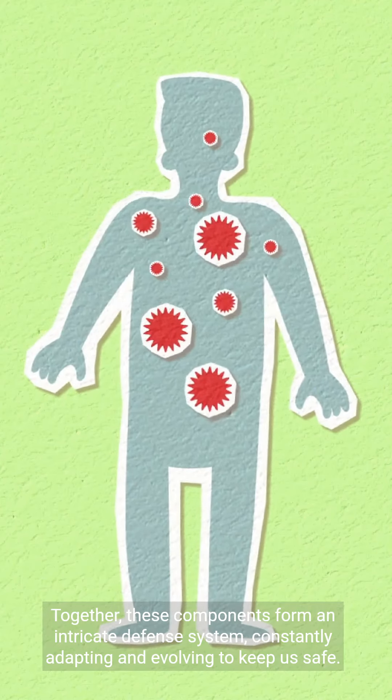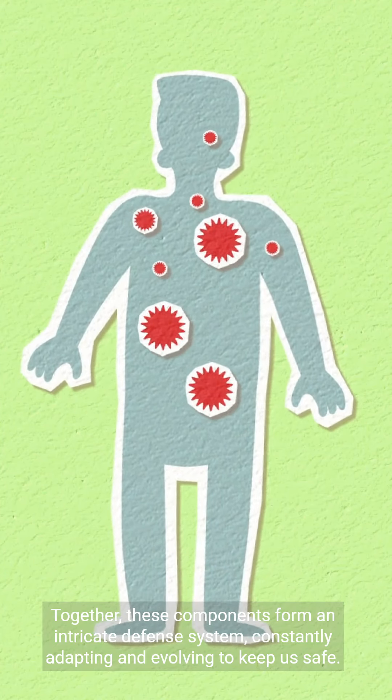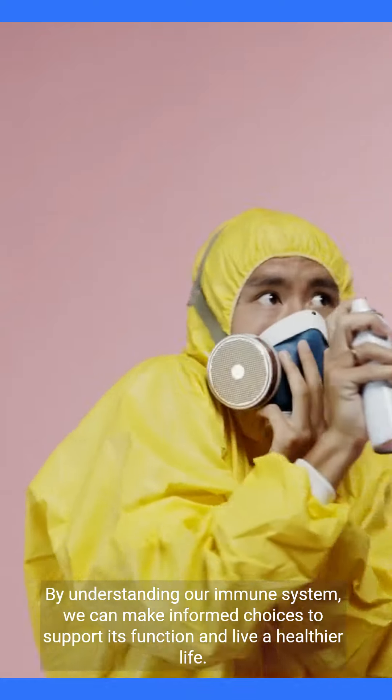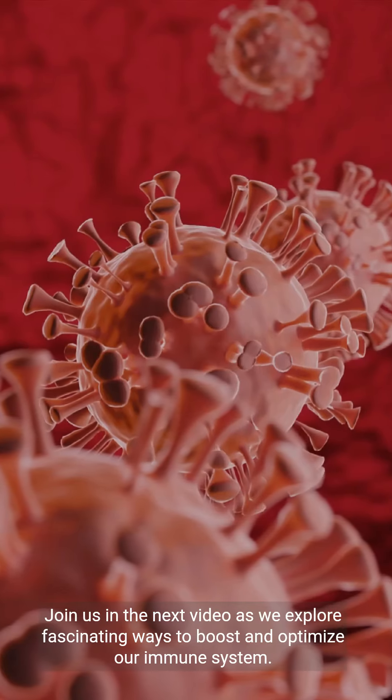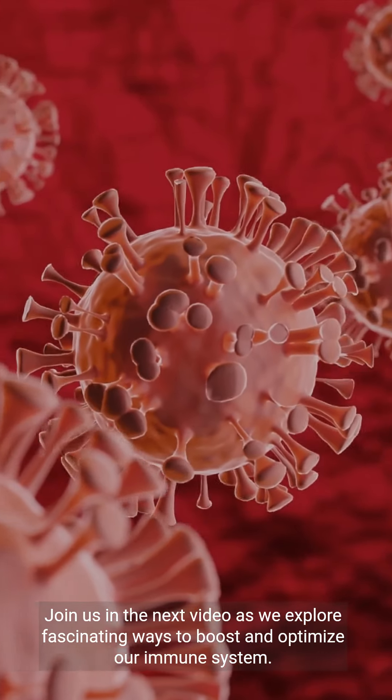Together, these components form an intricate defense system, constantly adapting and evolving to keep us safe. By understanding our immune system, we can make informed choices to support its function and live a healthier life. Join us in the next video as we explore fascinating ways to boost and optimize our immune system.